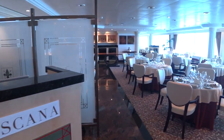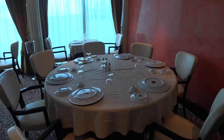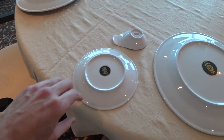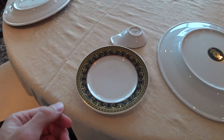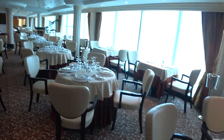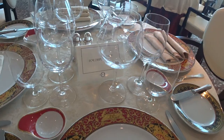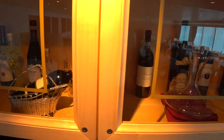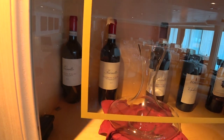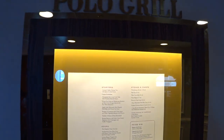Toscana is the Italian restaurant, of course. Oceania does not charge for their specialty dining, but you do need to make reservations and you get at least one guaranteed visit. They have really nice Versace plates here — though they're just for display, not actually used for service. And here are some of the wines you could expect to have.